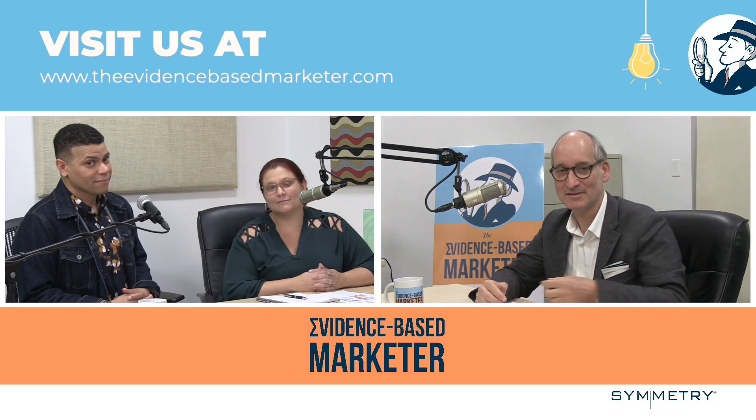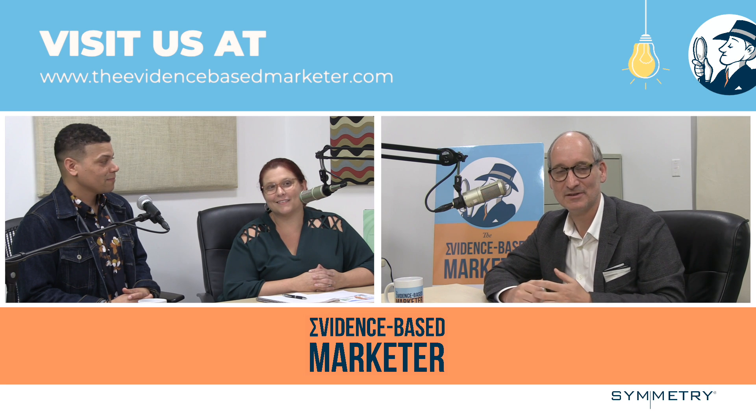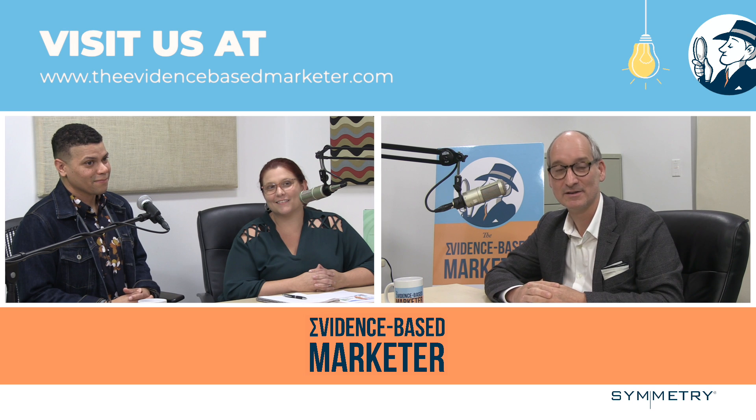Here at Symmetry, we're happy to walk through your brand with you, give you ideas you could implement on your own, and help you even further down the line if needed. Thank you so much for joining this episode of the Evidence-Based Marketer. You can find out more about us and listen to other episodes at theevidencebasedmarketer.com. We'll see you again soon.